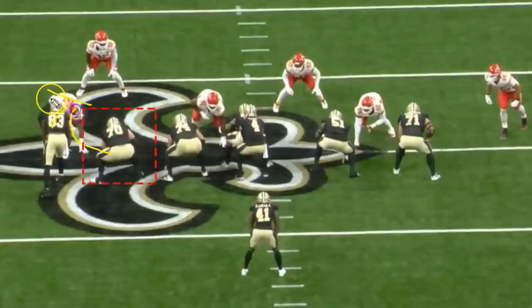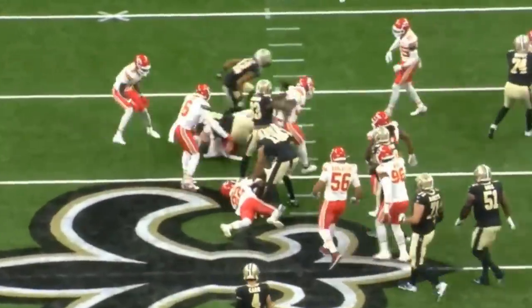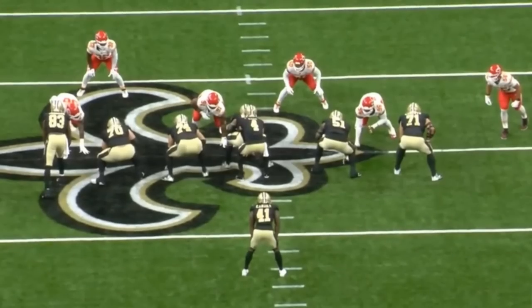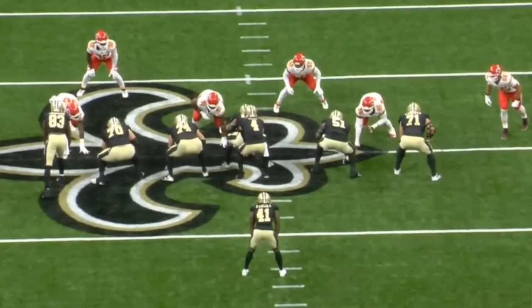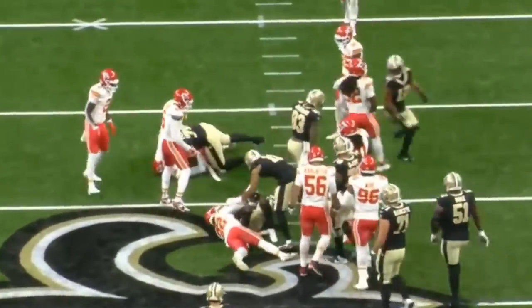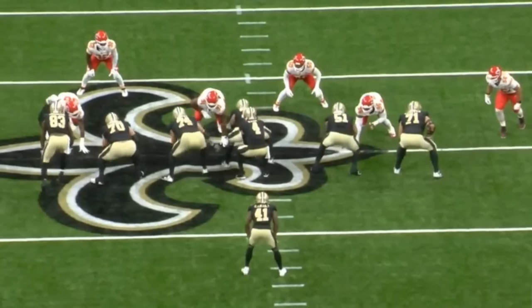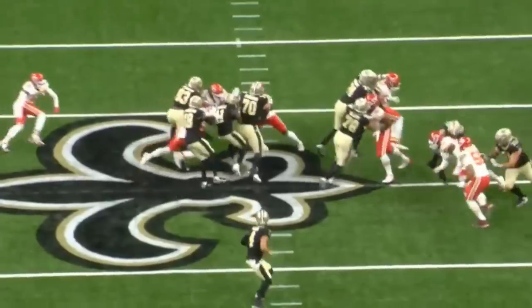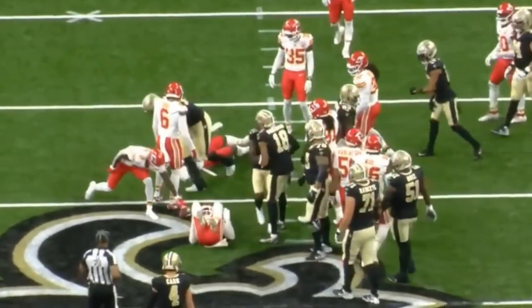Watch the double team block here by the tight end and Penning on the D-tackle. Penning's going to take this guy and get him the hell out of there — a really nice block by the physical offensive lineman. Look at him finish the block. One of the things with Penning that we saw in his rookie season was that he finishes things — he puts guys into the ground. It's one of the things he personally likes to do; he has that mindset. And the fact that he's starting to flash those same traits is beautiful. It's exactly what you want to see — finish the block.